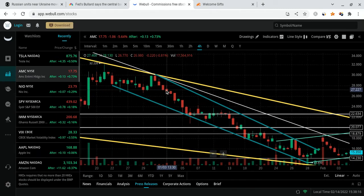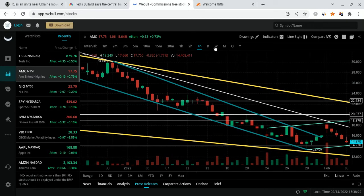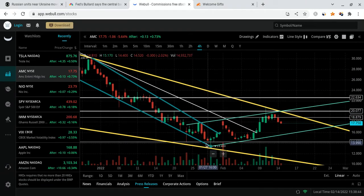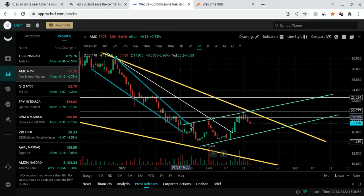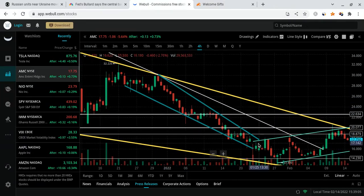AMC was respecting this for months, since December. AMC was in this falling wedge, in this downward channel. We went to the bottom of it, the top of it, the bottom, the top — you guys can see this wick right here. We dropped down, went to the top, dropped down, then we started this trend. So this channel kind of ends right here. We respected these two lines so well.